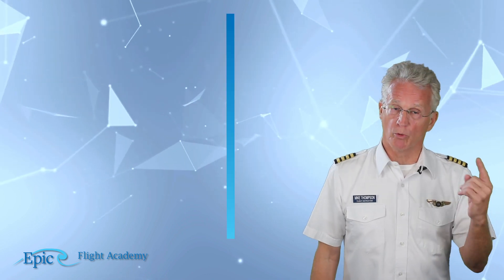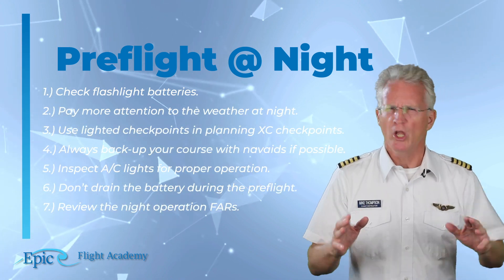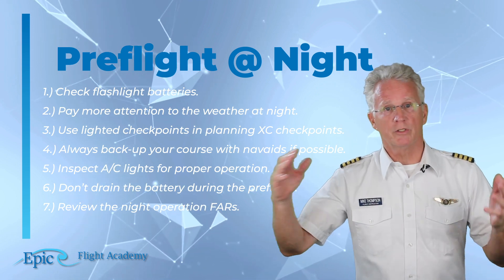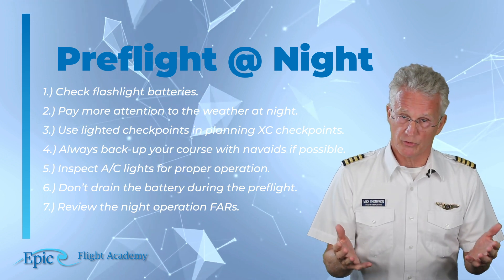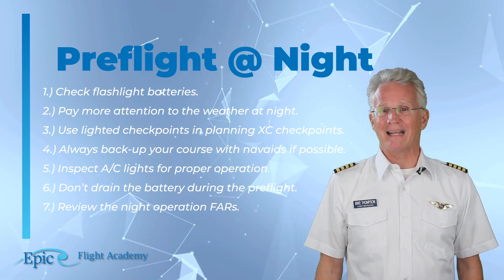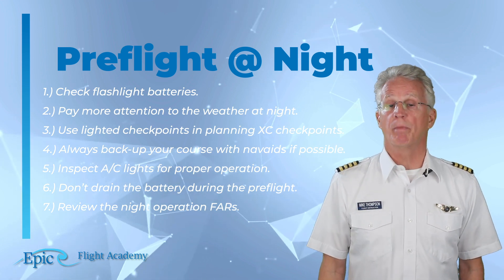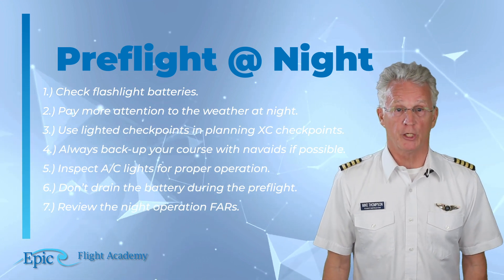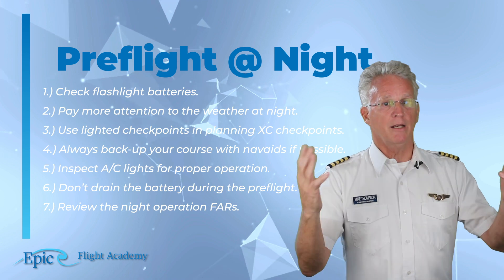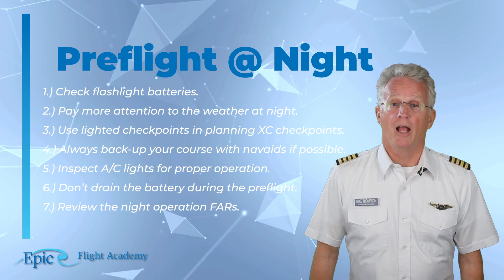Other items to note: number one, check flashlight batteries; number two, pay more attention to the weather at night; number three, flying VFR, use lighted checkpoints when planning cross-country routes; number four, always back up your course with NAVAIDs if possible; number five, inspect the aircraft lights for proper operation; number six, don't drain the battery during preflight; and number seven, review the night operation FARs.